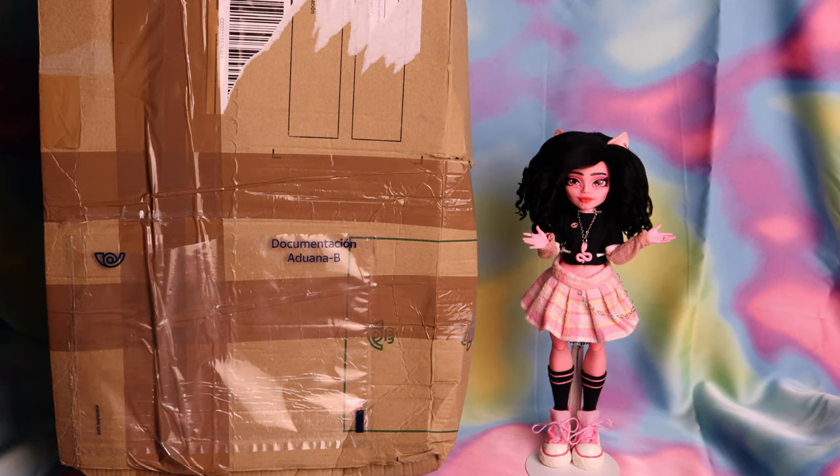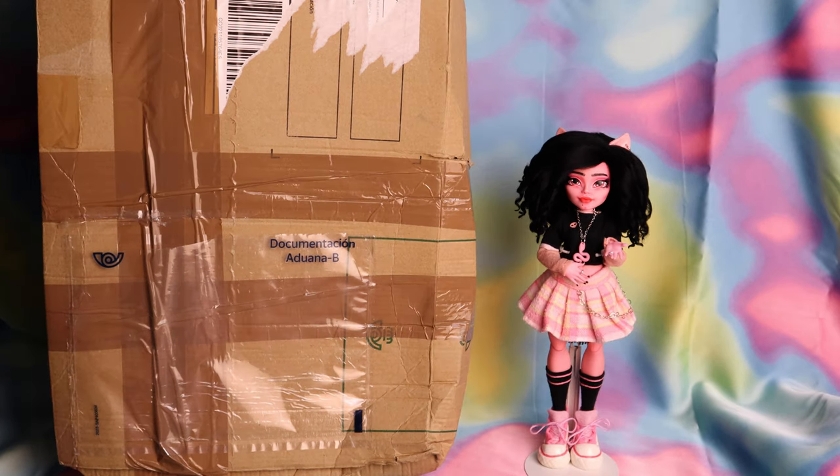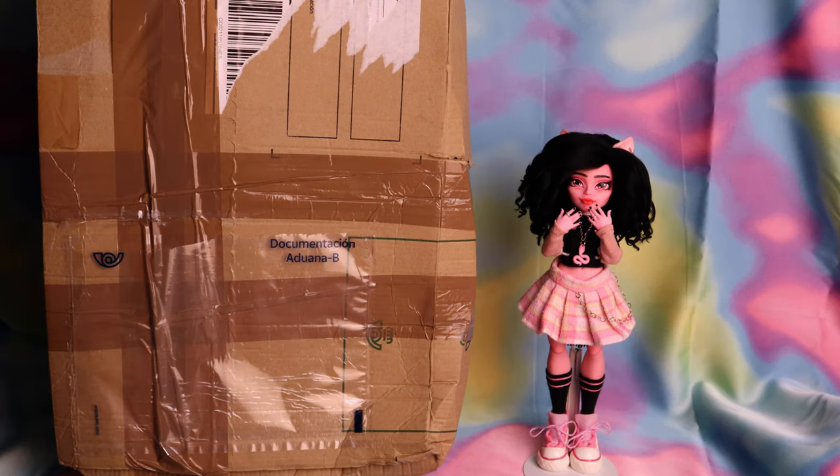Hi everyone! Welcome back to my channel, and a very warm welcome if you're new! In today's video, I have a very exciting unboxing for you guys!